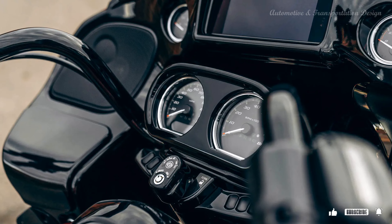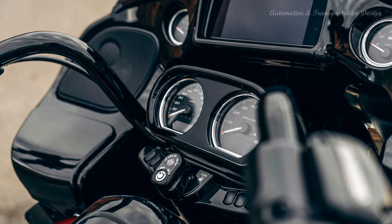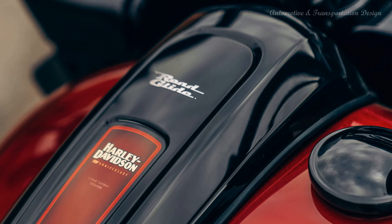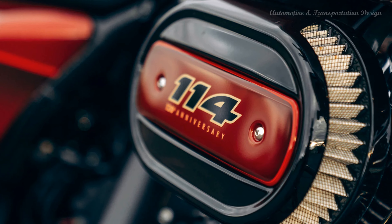Reflex-linked Brembo brakes with standard ABS — designed to help prevent the wheels from locking under braking, to assist the rider in maintaining control when braking in a straight line. ABS operates independently on front and rear brakes to keep the wheels rolling and help prevent uncontrolled wheel lock in urgent situations.